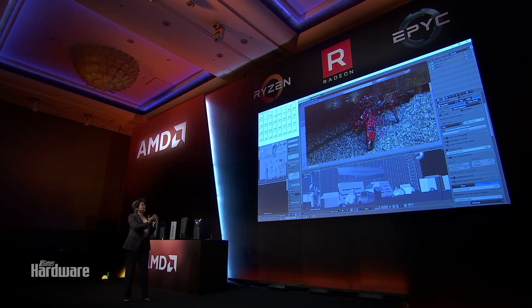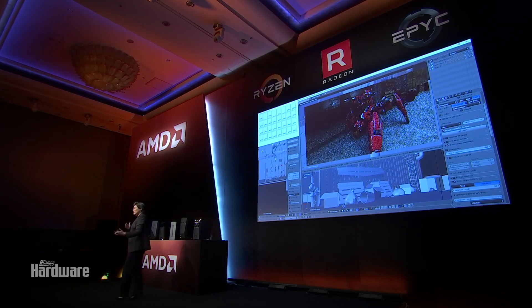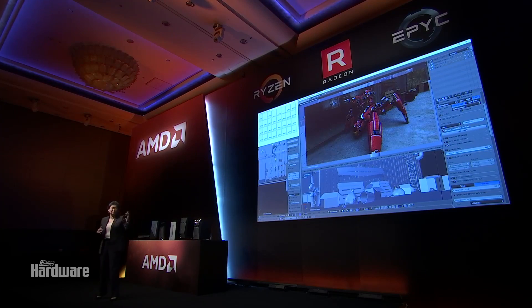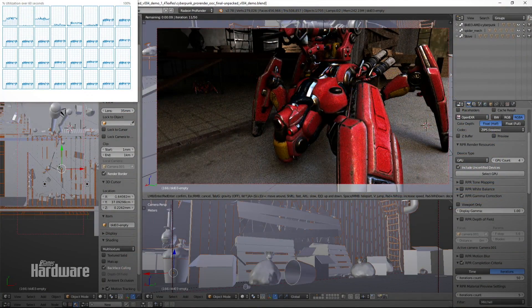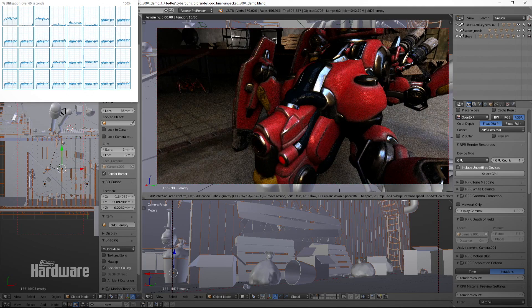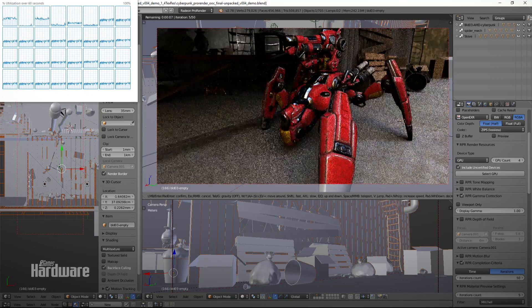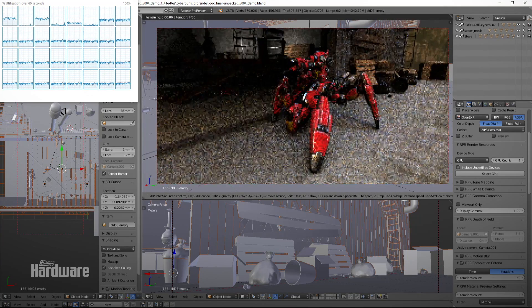They want to be able to look at images from every different angle, move back and forth, and look at what it looks like in different aspect ratios. You basically can't do this without the horsepower of Threadripper with the four Frontier Edition GPUs. This is really an example of high-performance computing at its best when you optimize the CPU and GPU together.